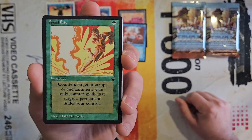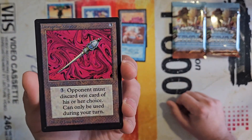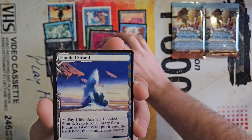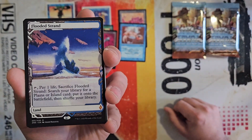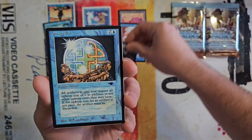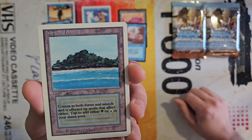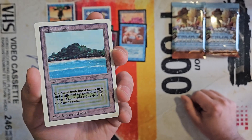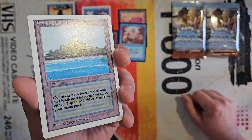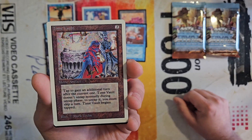We've got Void Fate from Legends, Disrupting Scepter — I don't even know if this would be a beta or an alpha copy — Flooded Strand from Zendikar, Crypt Ghast, Energy Flux from Antiquities, and a Tropical Island dual land from Unlimited. Again, this is another one where you can just tell looking at it — it's just not the highest quality. Time Vault — very nice hit.